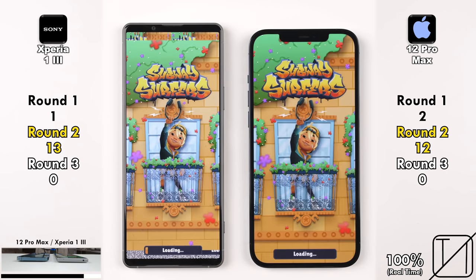Going into our first game — Subway Surfers. Which one can open games quicker? This time around, 13 points for the Sony, 12 for the iPhone.